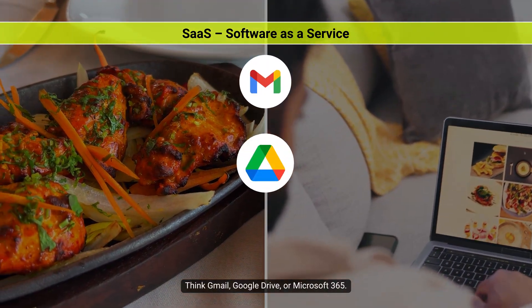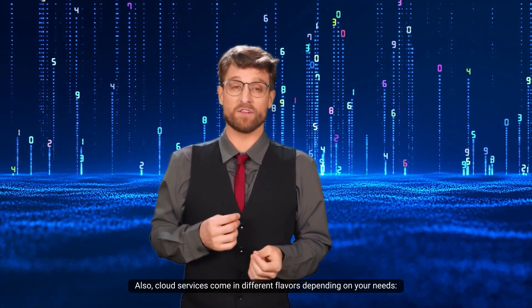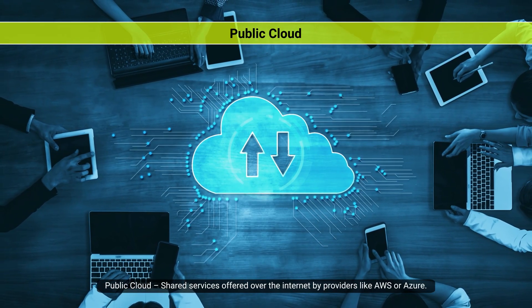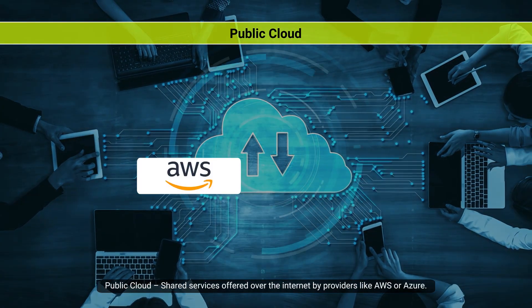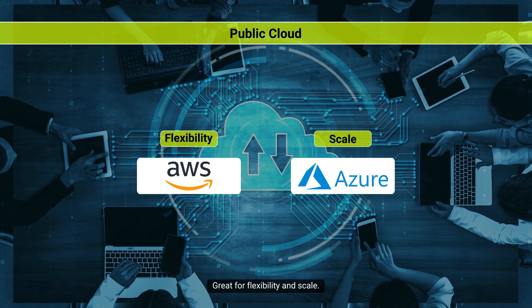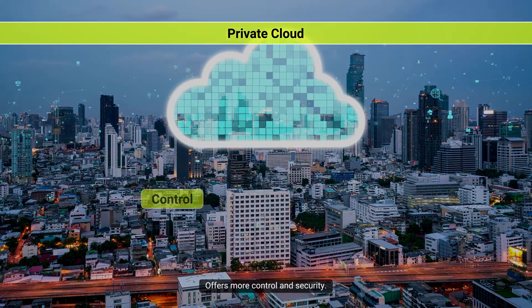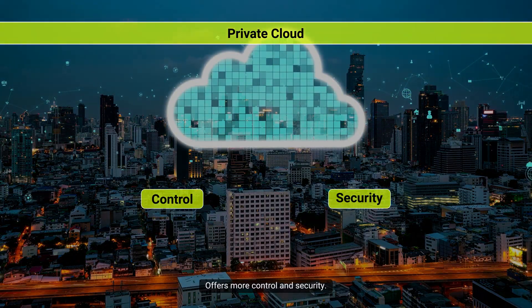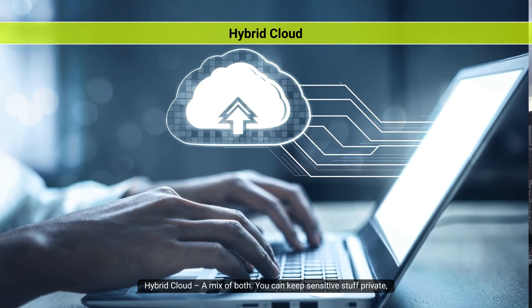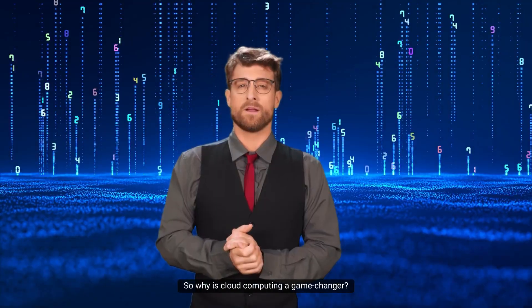Cloud services also come in different flavors depending on your needs. Public cloud: shared services offered over the internet by providers like AWS or Azure — great for flexibility and scale. Private cloud: dedicated infrastructure just for one organization, offering more control and security. Hybrid cloud: a mix of both — you can keep sensitive stuff private and use public cloud for everything else. It's like getting the best of both worlds.